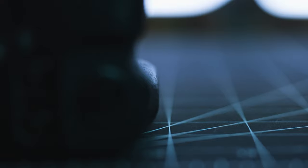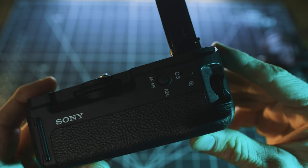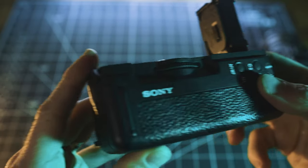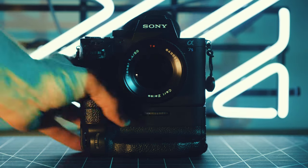That said, the grip is crazy expensive, and I can't understand how it retails for so much. There are third-party options that go for way less, so that's always an option. I did get this one for way less than retail thanks to a very robust used market, so check there if interested in a brand name. For me, it's been worth it, and I appreciate the extra battery life and ergonomics it brings to this camera.